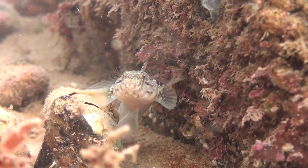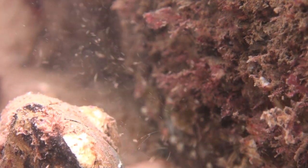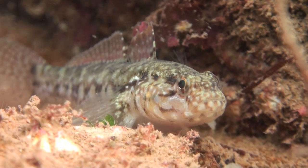Gobies are abundant in Cornwall, and can easily be distinguished from Blennies by the two dorsal fins on their back, compared to only one on the Blennies.